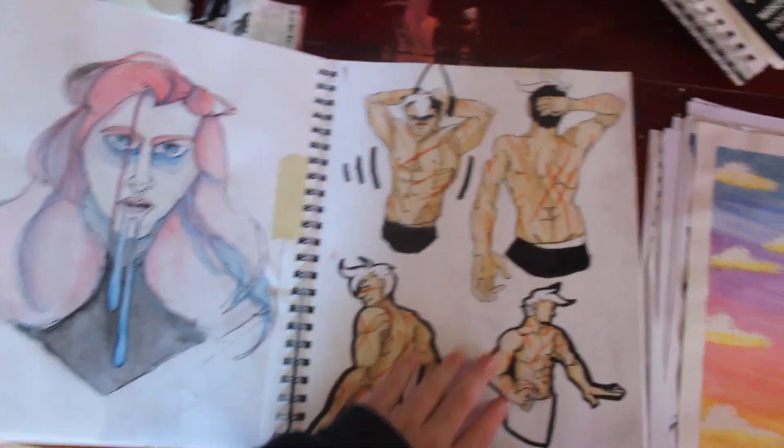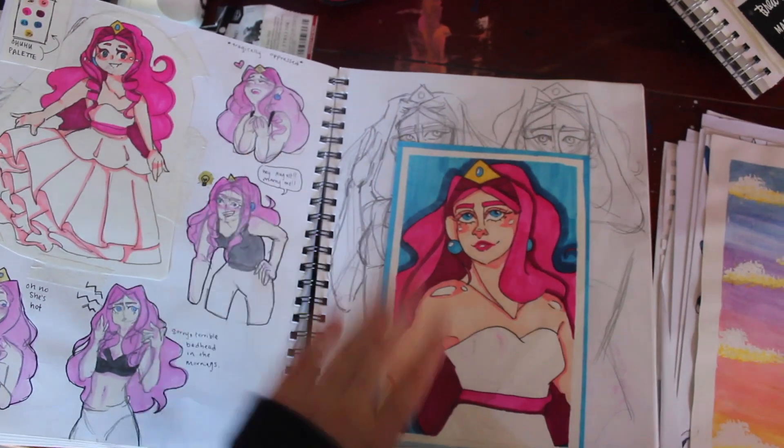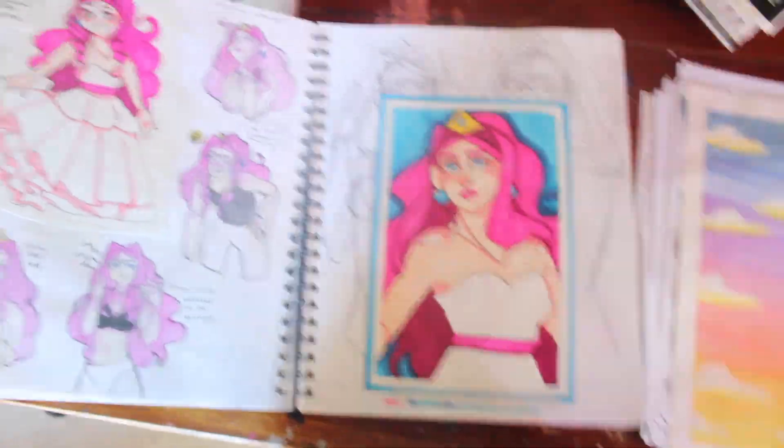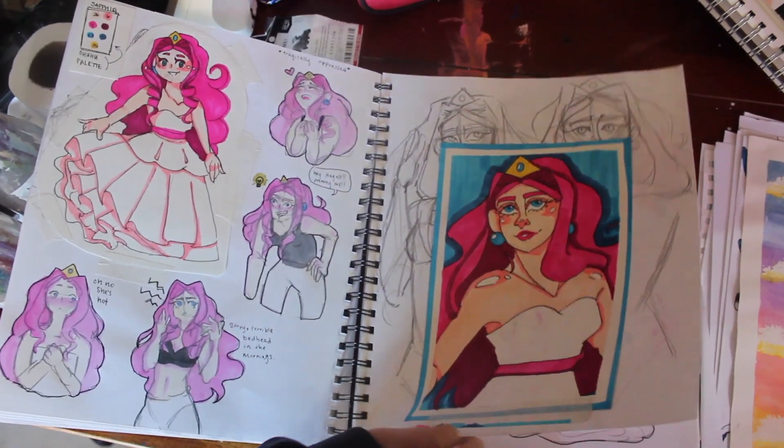This is creepy. Vent Drawing — we are not going to talk about that. High Class Homos, which is an excellent webcomic. I will link it in the description. It's freaking amazing.